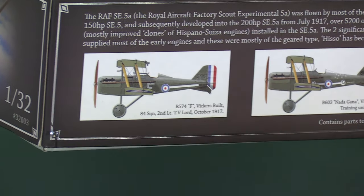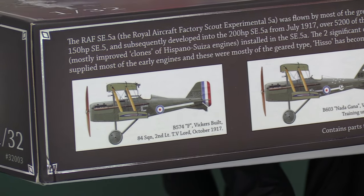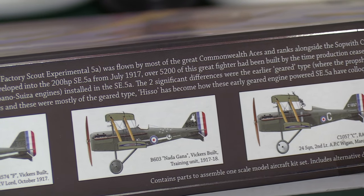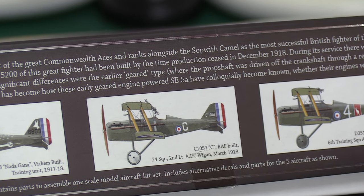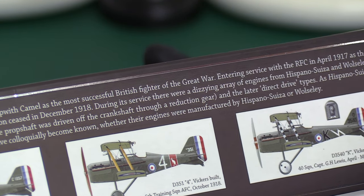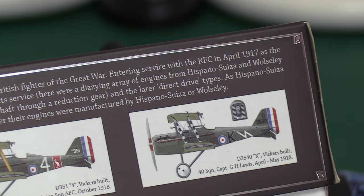It's quite a nice feeling getting a kit you've been trying to get for a long time. So we've got Option F with Vickers-built, 84 Squadron, and then Lieutenant T.V. Lord in October 1917. Then a Vickers-built one for the training unit. Then the RAF-built one for 24 Squadron — Flight Lieutenant A.P.C. Wigan in March 1918. Then Vickers-built, 6 Training Squadron AFC in October 1918 — right before the end of the war. And finally Vickers-built, 40 Squadron, Captain G.H. Lewis, April to May 1918.